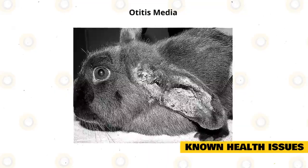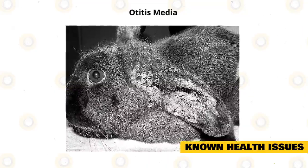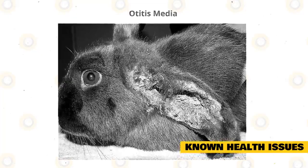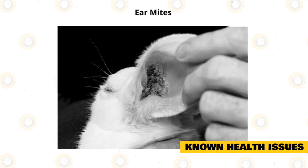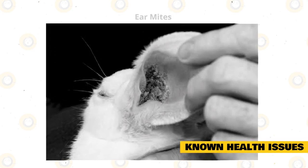Otitis media is an infection of the inner ear and, if left untreated, can spread to the upper respiratory tract. It can be caused by dirt buildup in the ears, so make sure your rabbit's ears are clean. Ear mites are a common parasite of pet rabbits. You may see your rabbit shaking their head a lot if they are affected. Your vet will be able to treat them.